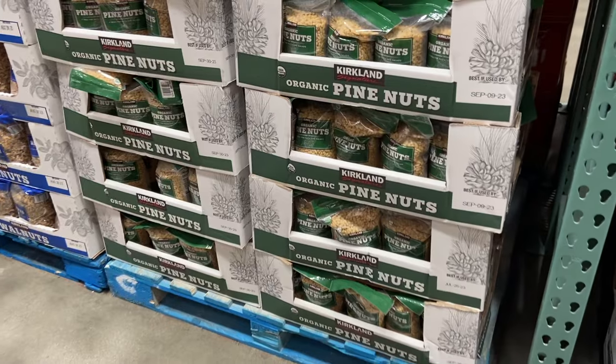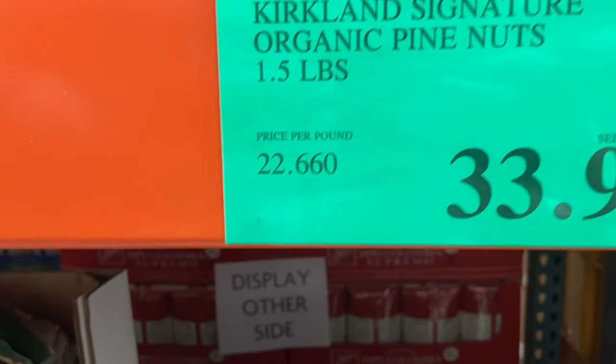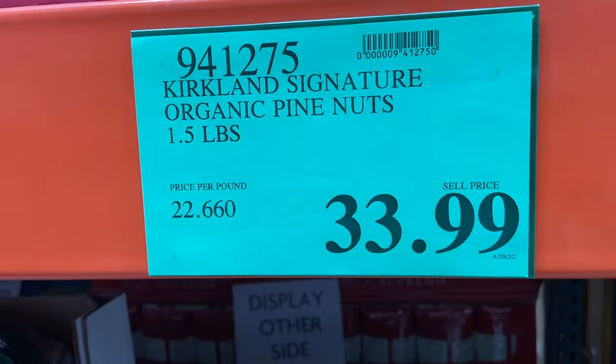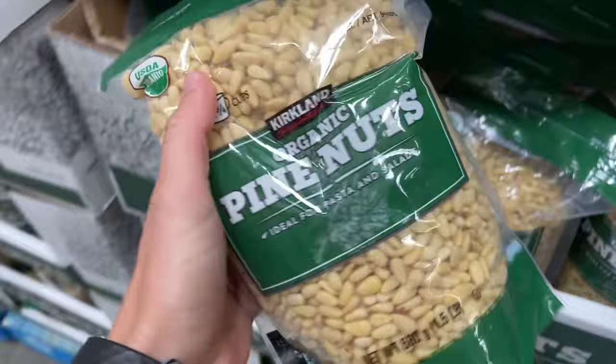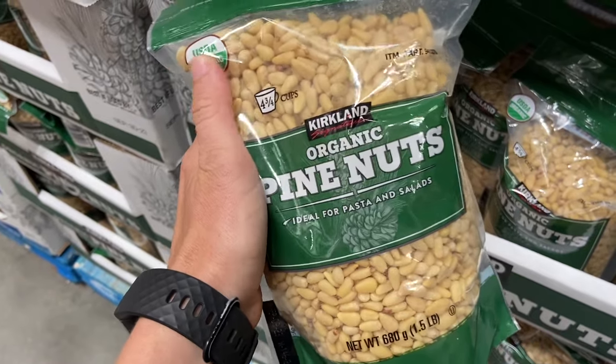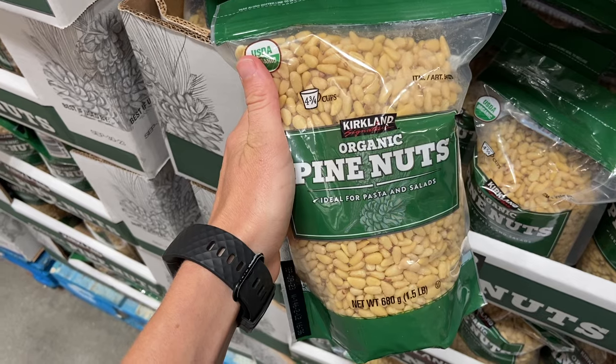Next up is pine nuts. These are generally super expensive at health food stores, even for the non-organic variety. I don't use pine nuts all the time, but I like to have them on hand for pesto or to throw into salads and various recipes. It's about half the price at Costco — even though it looks expensive, it's much less than elsewhere.